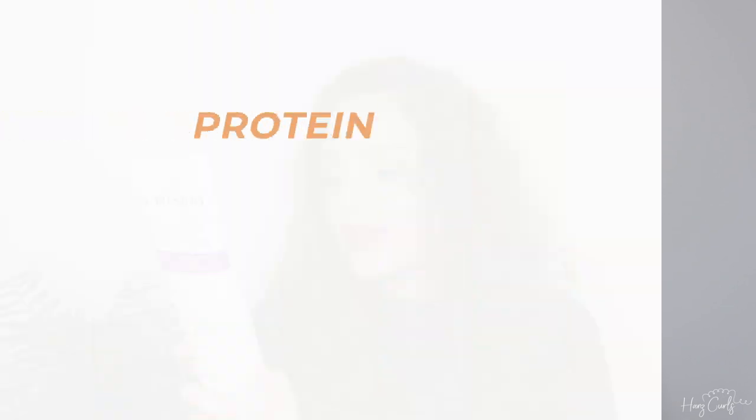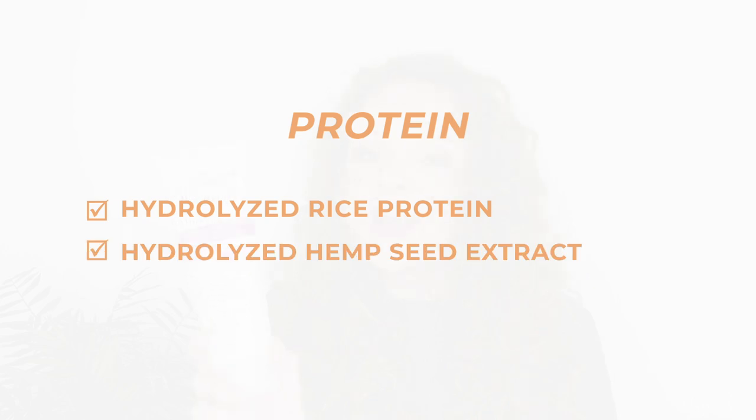Another protein cream I was introduced to this year is the CurlSmith Featherlite Protein Cream from their new protein line — the purple line. It's a really lovely protein cream, and I would say it's fairly high in protein because hydrolyzed rice protein is pretty high up in the ingredients list. So again, if you're looking for a protein kick, this would be a nice one to try.